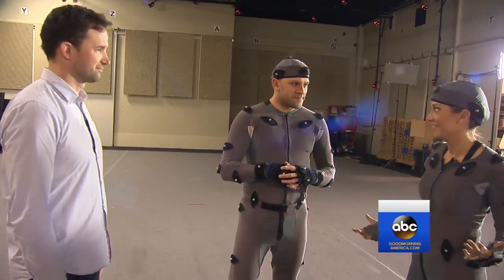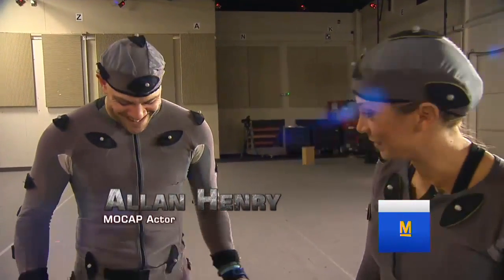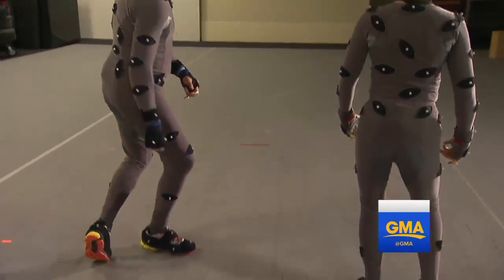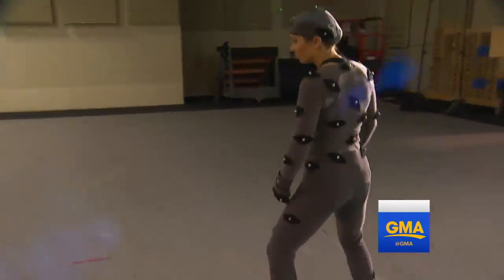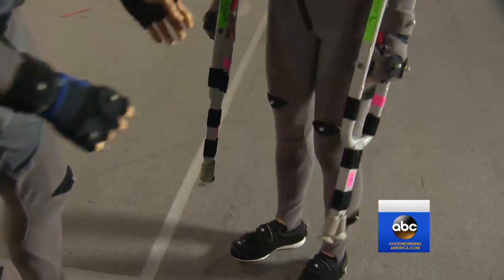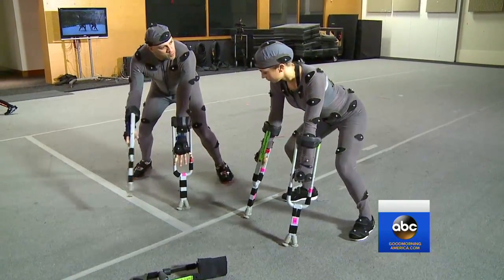Alan, you're gonna teach me all things ape. Alan Henry has spent years studying the way they behave and move. When they're stepping, there's a natural swing in those arms — it's just like normal walking. These are the arm extensions — slide your hands in there. The idea is your weight is distributed evenly over all four points.